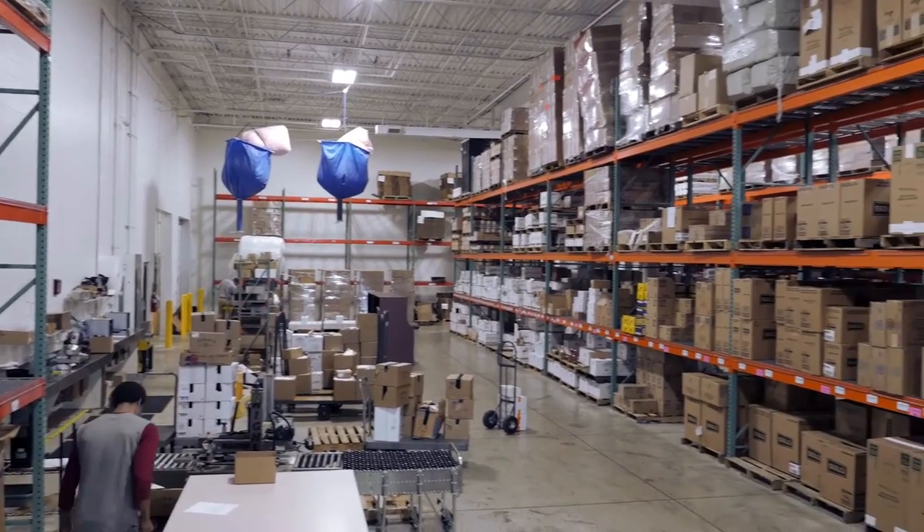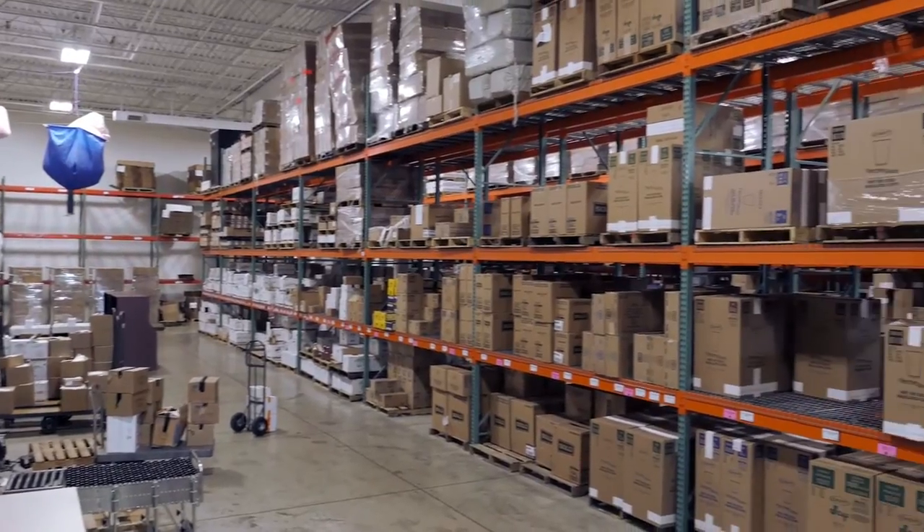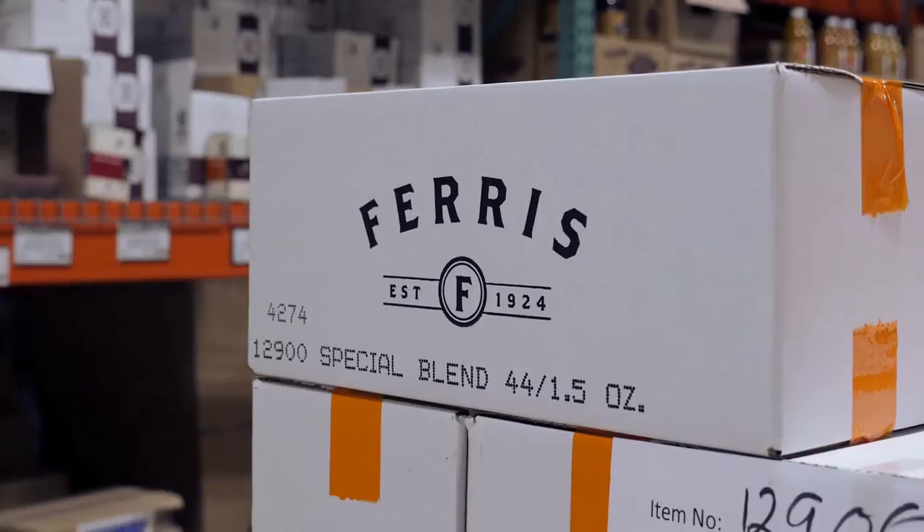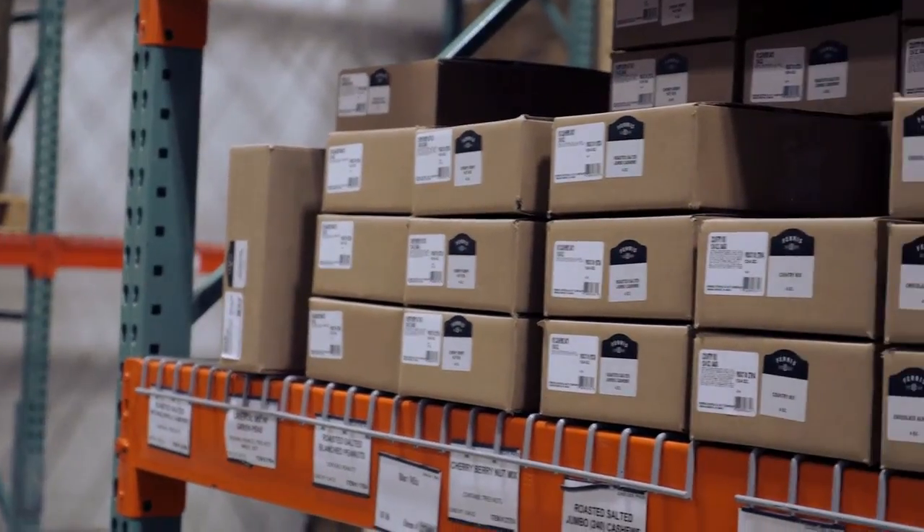Advantage Label studied Ferris Coffee's labeling process, which includes about 300 different products and multiple cases for each. In addition, Ferris Coffee and Nut private labels the same amount of items for each of its six customers.